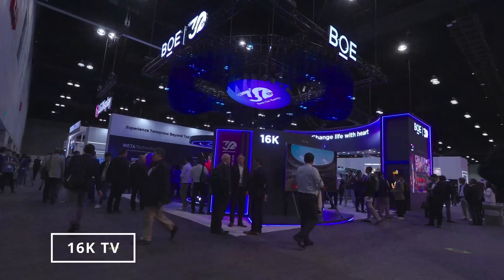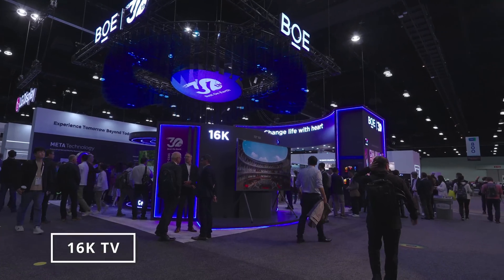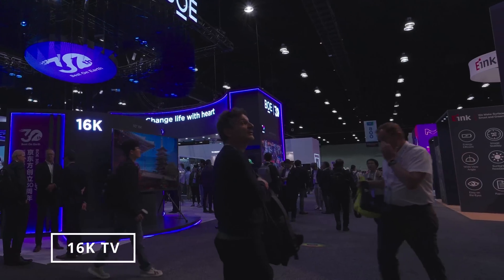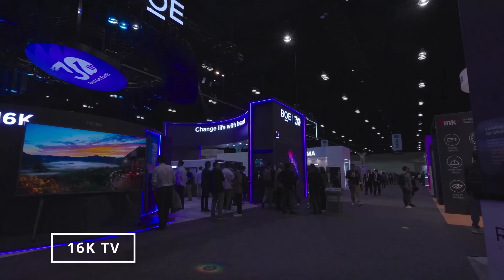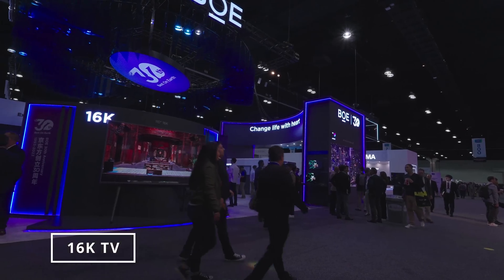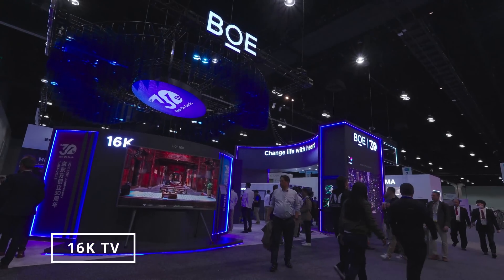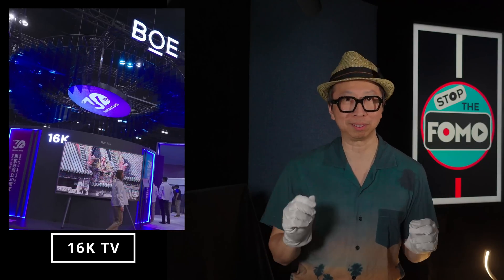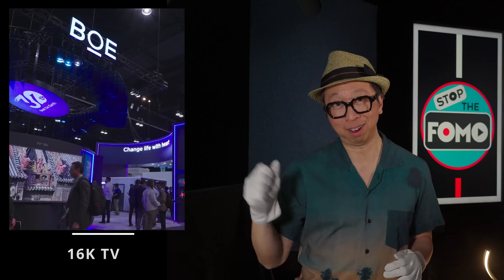Beginning with the 16K TV — sadly, this was the least impressive, with no crowd at all. BOE literally placed the 16K TV at the entrance and people were actively walking around it, trying to avoid it. I think they were kind of annoyed by its prominence, and ultimately if this lack of interest is any indication, BOE, please, let's just shelve 16K for now and move on.